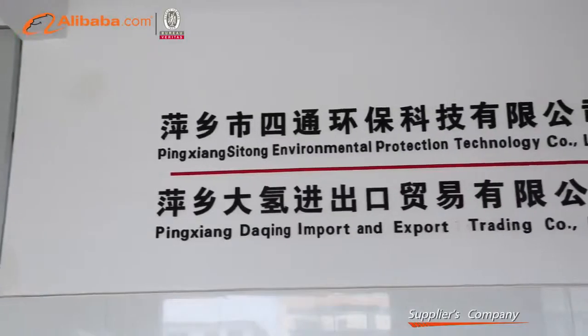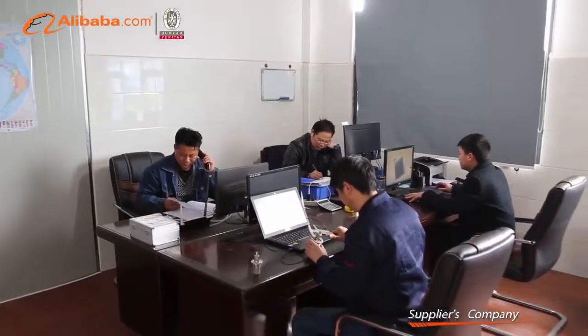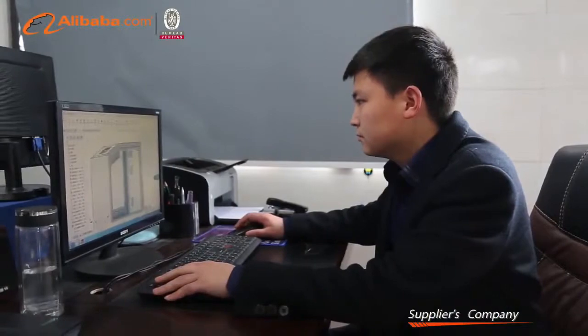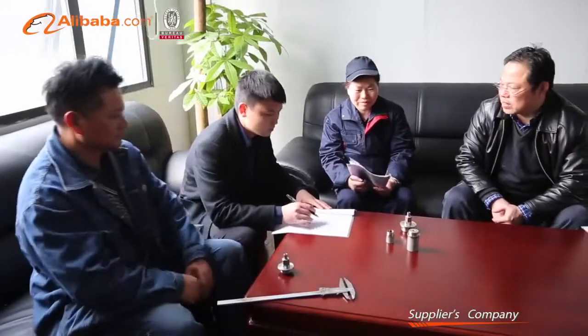Pingsheng Daqing Import and Export Trading Company Limited is a manufacturing and trading company that specializes in product development, production and sales, which has been engaged in the production and OEM of automobile oxygen-hydrogen-carbon cleaning machines for many years and has possessed several product patents.